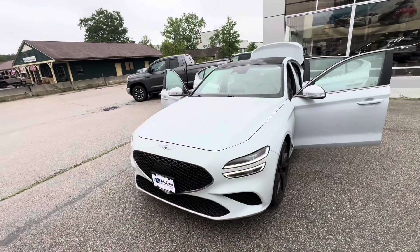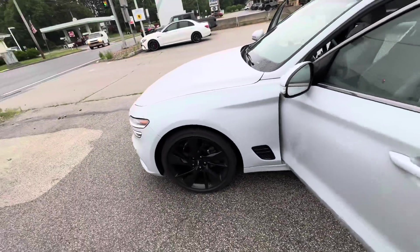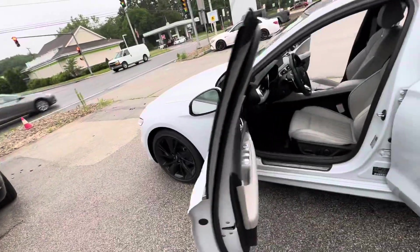Hi Anthony, Tommy O'Brien from McGee Toyota of Dudley. I'm going to give you a quick walk-around video on the 2023 Genesis G70 all-wheel drive. It's going to come equipped with 19-inch wheels and tires up front.